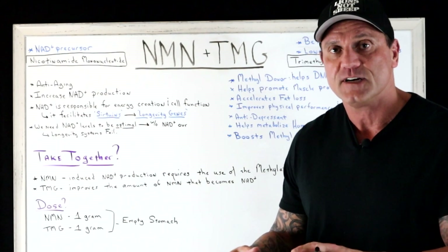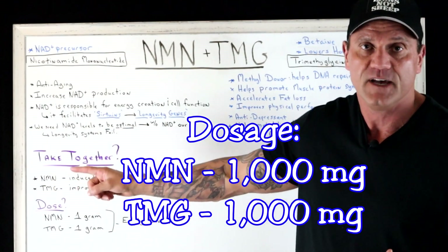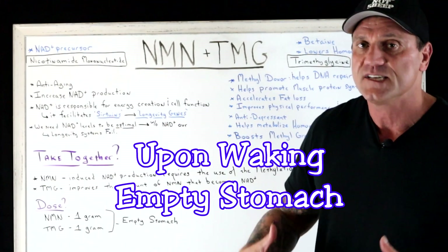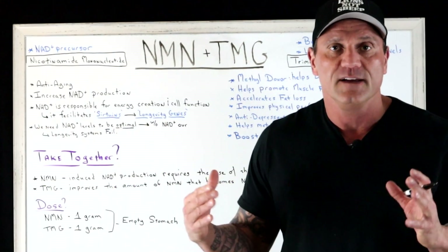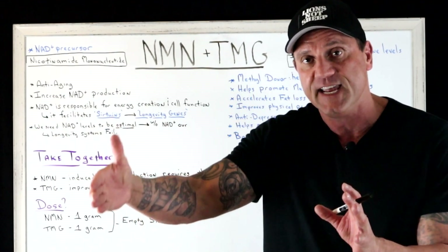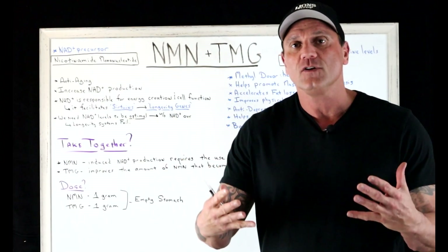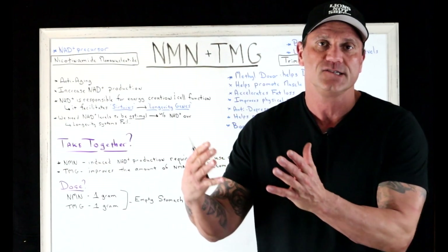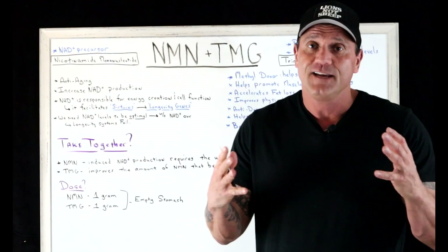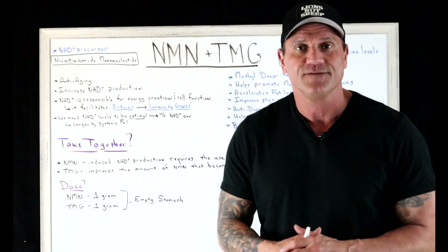For dosage, based on my research, a simple dose is one gram each — one gram of NMN and one gram of TMG. Take them first thing in the morning on an empty stomach for better absorption. I recommend early morning because they provide your cells with energy, and taking them too late in the day may cause sleep problems. Overall, taking them together will improve your health, give your cells more energy, improve cognition, and help you live longer. I recommend it — see you next video.